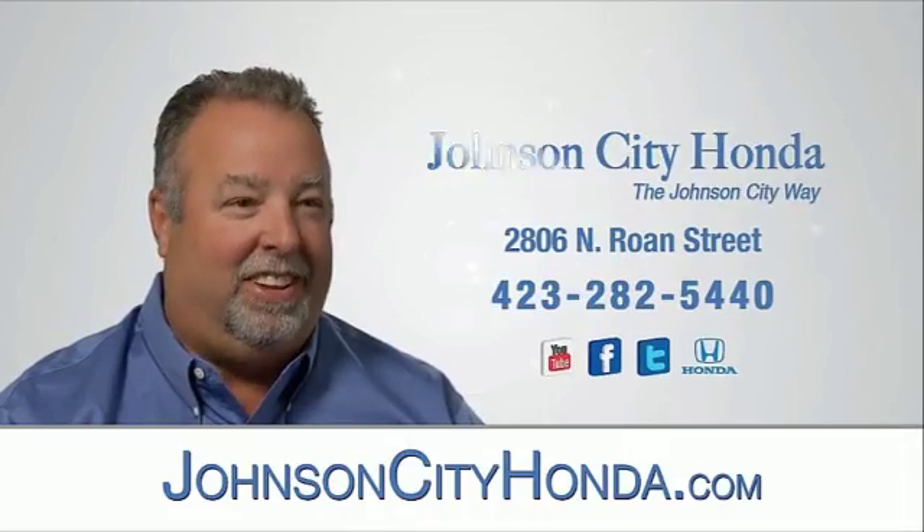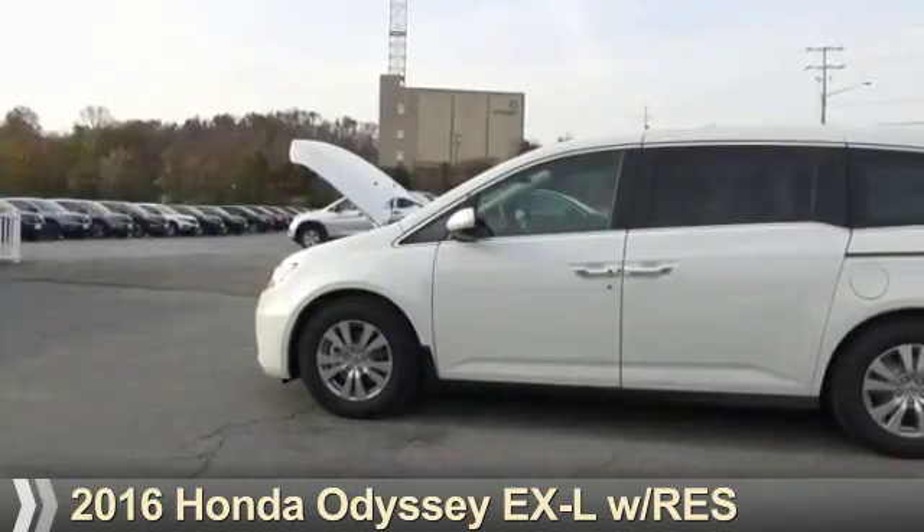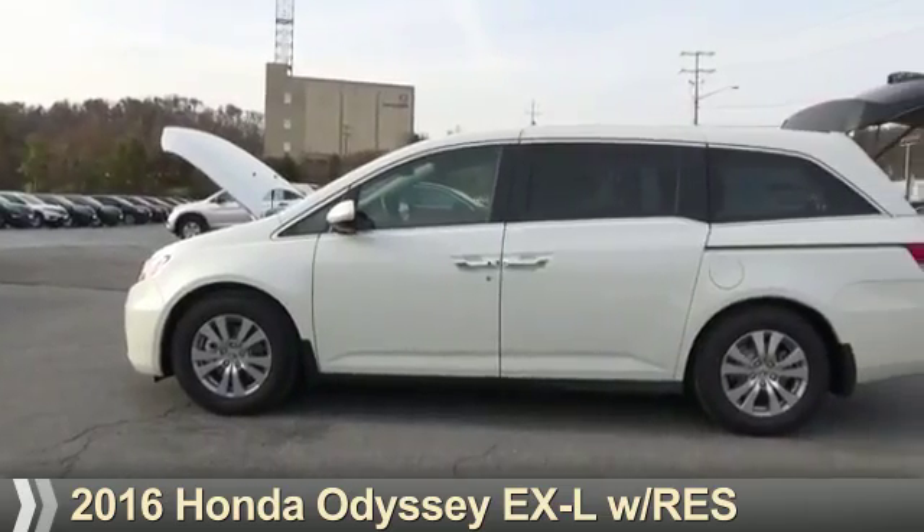John City Honda, John City. Presenting the 2016 Honda Odyssey.